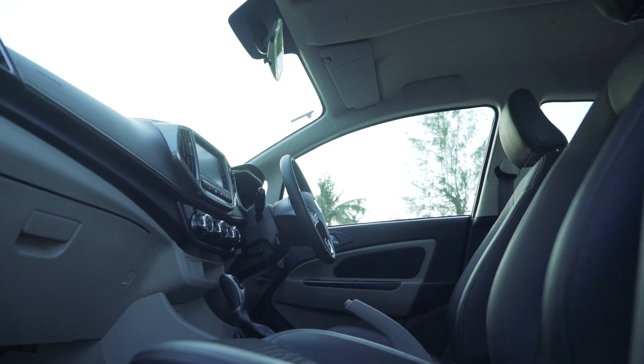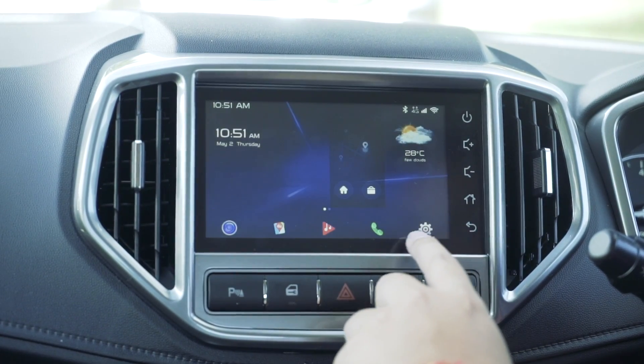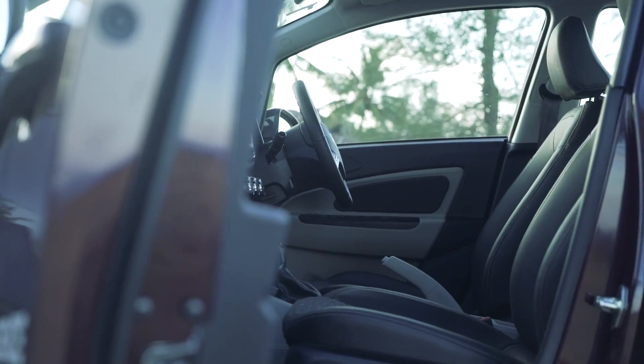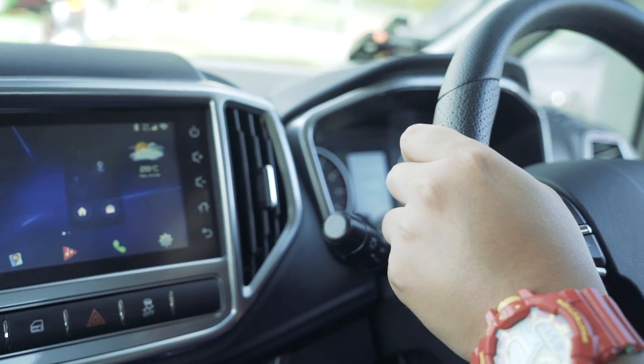In the middle is the brand new Proton GKUI head unit, similar to what you find in the X70. It can't do fancy things like open sunroofs or change aircon temperature, but it can set navigation points and music controls, making it still one of the best head units in its class and quite easy to use. The rest of the car is mostly the same — the steering wheel is still a little too large in diameter, and the aircon vents freeze your fingers — but the seats are really comfortable and very supportive, much better than those in the Peroduas.